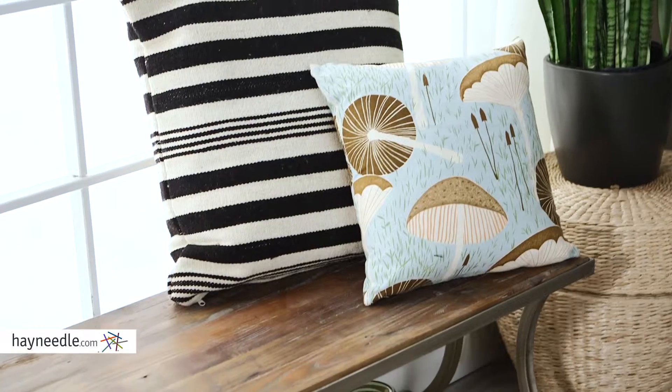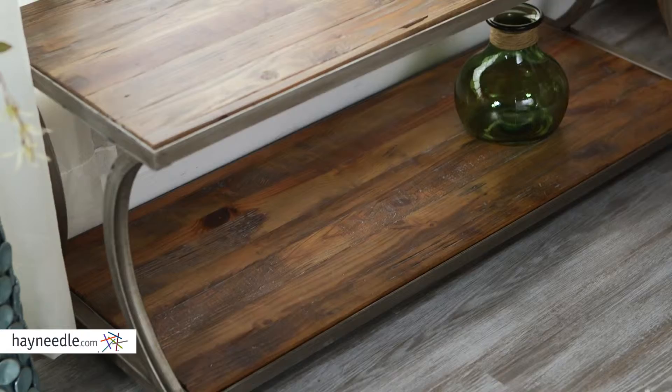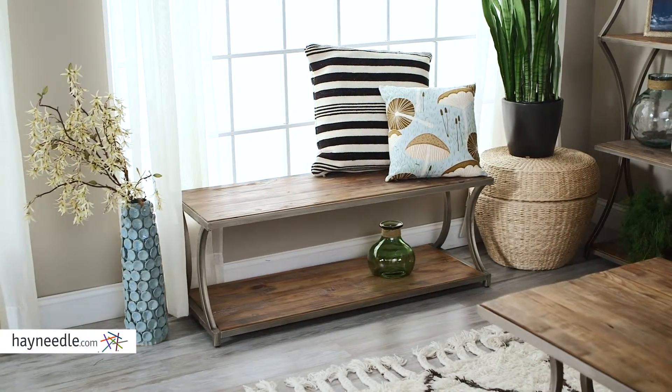This spacious top and additional lower shelf underneath provide plenty of storage, sitting, or display space to serve a variety of in-home needs. Put it in any living space or even at the foot of your bed for added functionality.